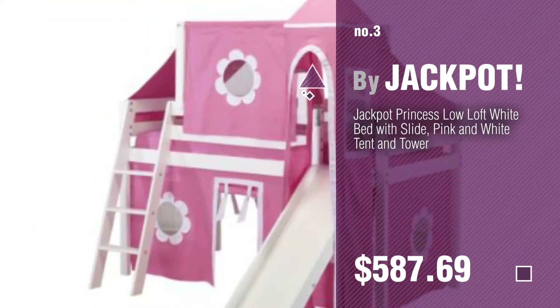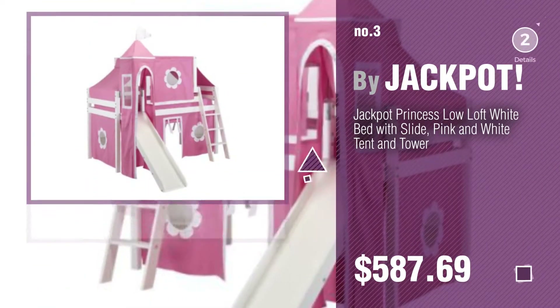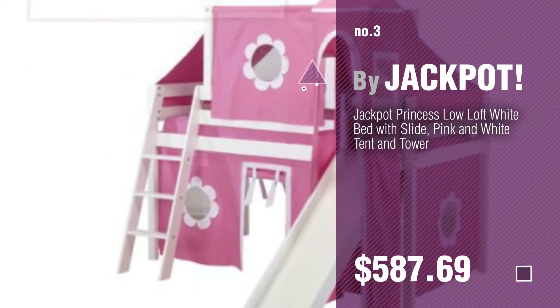Number 3. By Jackpot. For more info about these bunk bed curtains, click the circle and sleep well.